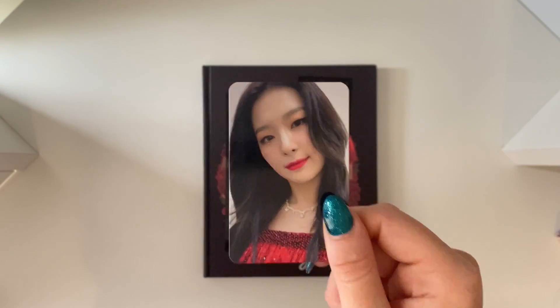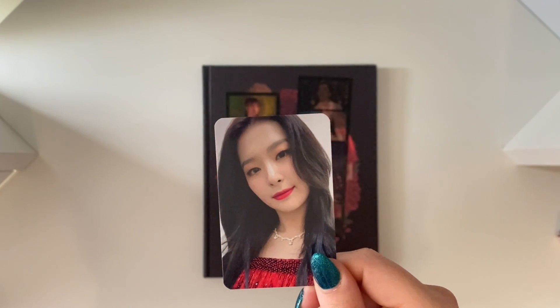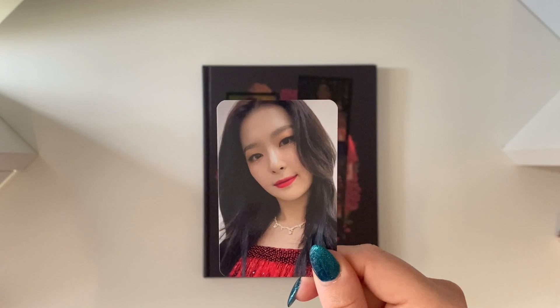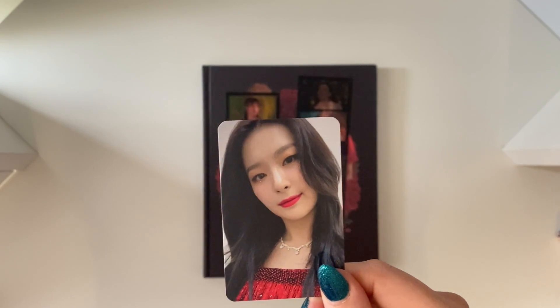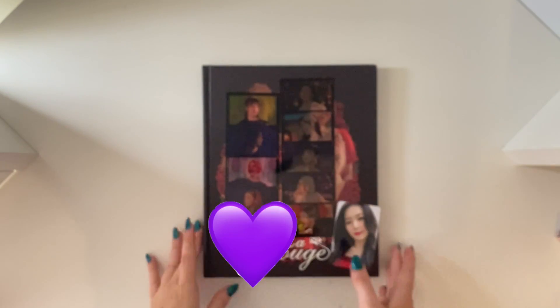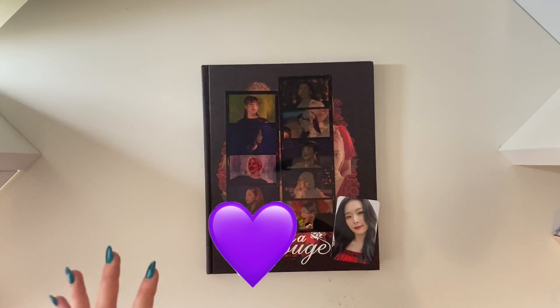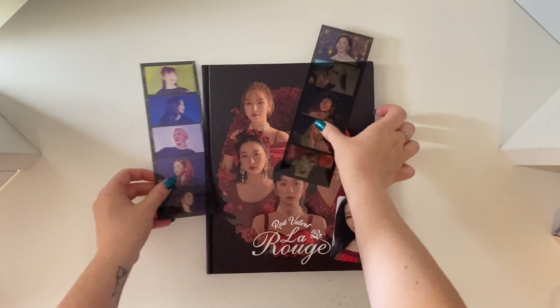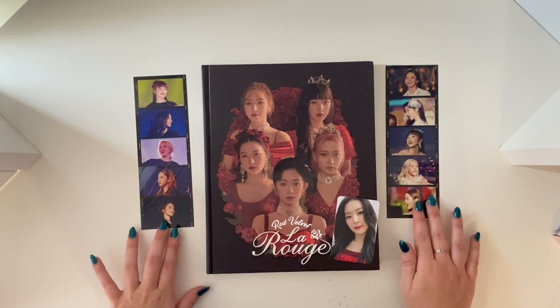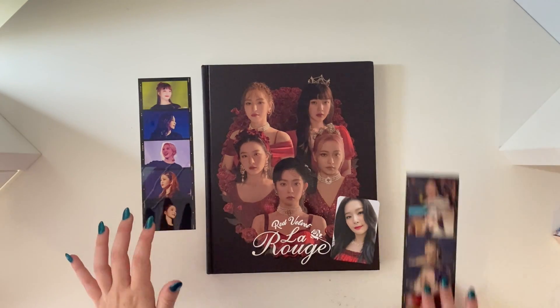Oh my god she's so beautiful, I can't believe I pulled this. I'm so happy. Oh my gosh if you can't tell, I'm not functioning. Oh my gosh. Let me try to compose myself. So that was everything for Red Velvet's La Rouge book. Oh look I can put this on there and you can see it better. I don't even know what I am anymore. Let me put these together — now you can probably see the film strips better than what I was showing before.